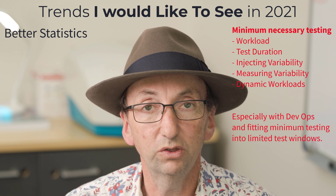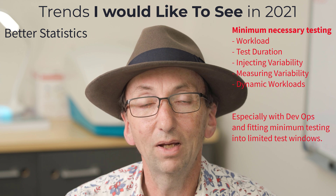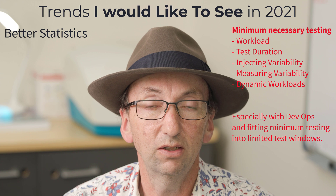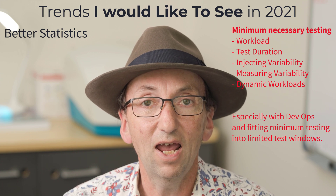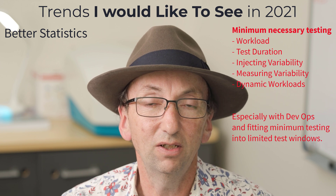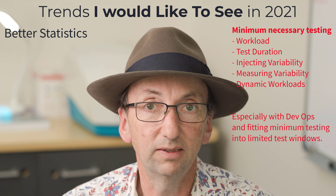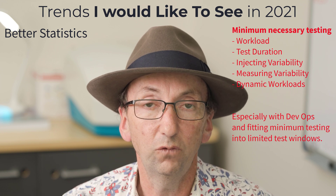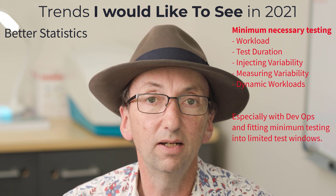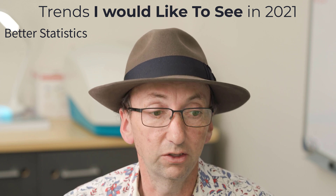This is especially important with DevOps. In a CICD pipeline you might only have minutes to do a test — so what is the best you can get out of those minutes? I think we need to apply a lot of statistics to that, and I don't see much evidence of good statistical analysis behind it right now. I'd like to see that, and eventually we will, but at the moment we're not seeing it.